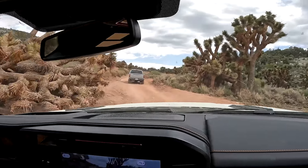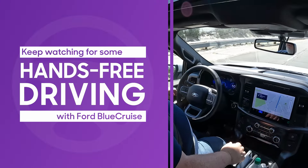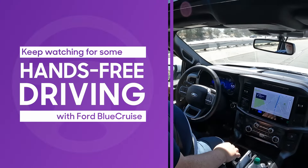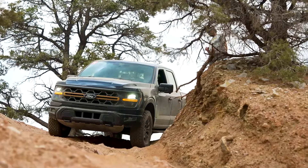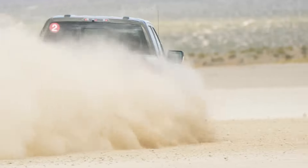Most of our time in the new 2024 F-150 has been off-road here in the dirt. We did do a little bit of time on-road in the new Power Boost Hybrid with its special Blue Cruise hands-free control. We'll talk about that a little bit later, but most of it has been off-roading in two versions of the F-150: the Tremor and the F-150 Raptor.